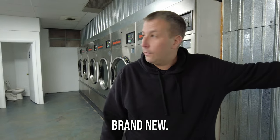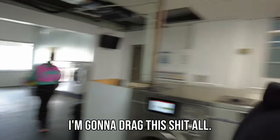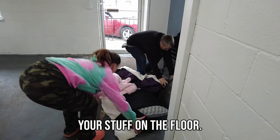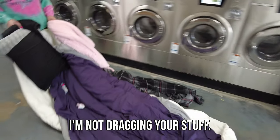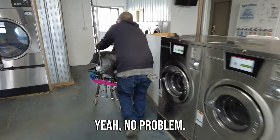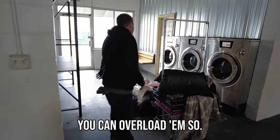We've got a bunch of washers back here, brand new. I'm going to help her load them up. You can't overload them.